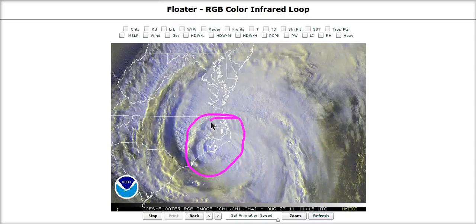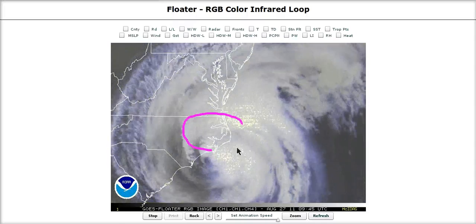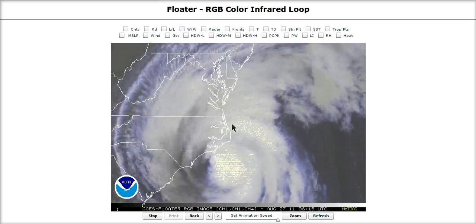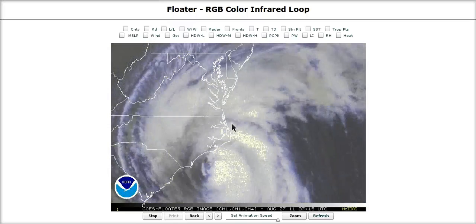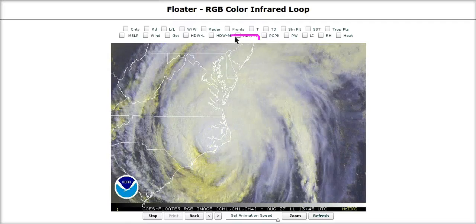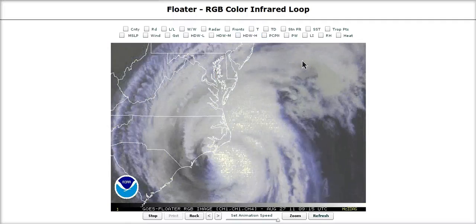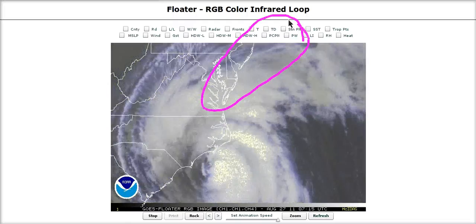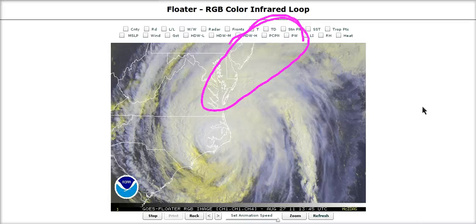Dry air did not allow those category three winds to develop near the eye and make it to the surface, so North Carolina is getting off lucky today. We hope and pray that folks there are safe and that their property is not too damaged. North Carolina has been through this before — they'll be okay. Folks up here are not so used to this, so this is going to be an interesting event. Hopefully everyone up here is safe, but with millions of people in the way, there are going to be some damages.